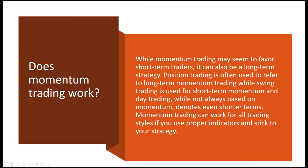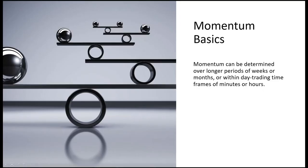While momentum trading may seem to favor short-term traders, it can also be used as a long-term strategy. Position trading is often used to refer to long-term momentum trading, while swing trading is used for short-term momentum. Momentum can be determined over longer periods of weeks or months, or within day trading timeframes of minutes and hours.